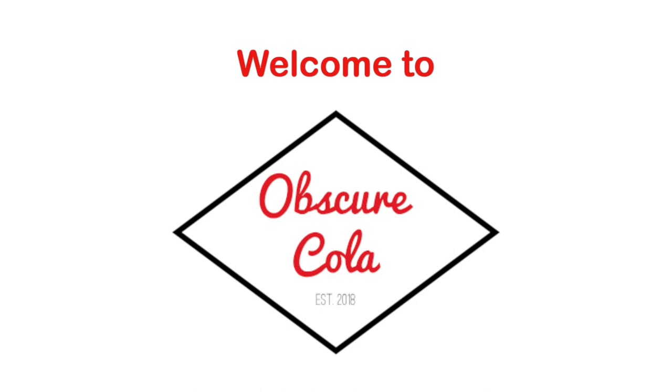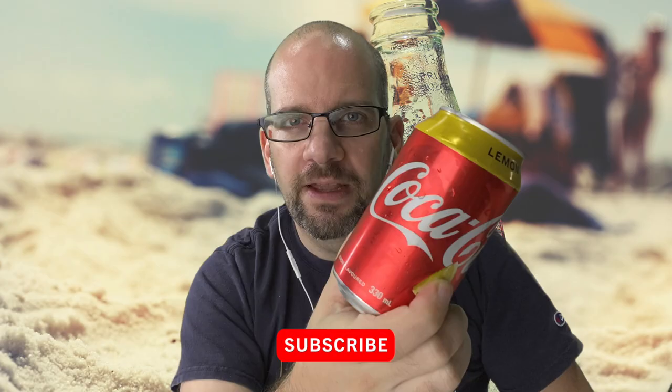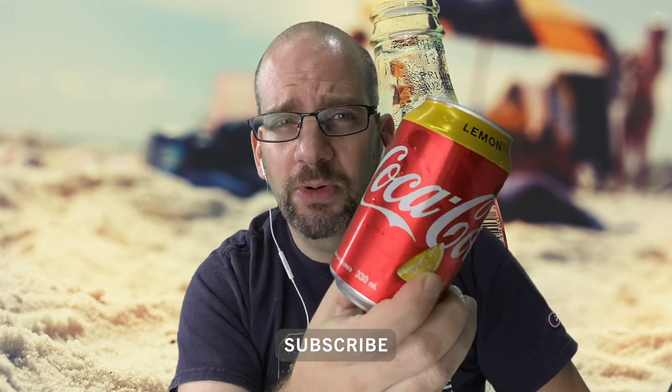Lemon Coca-Cola from Hong Kong — the real deal. Welcome back to Obscure Cola. I have a not-so-obscure Cola to review today: Coca-Cola with Lemon. In your country it might be quite common, but here in Hong Kong it's pretty hard to find. Throughout Asia, I have not seen the real Coke with lemon.